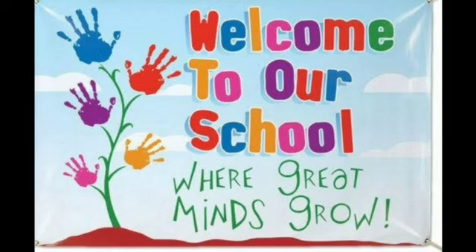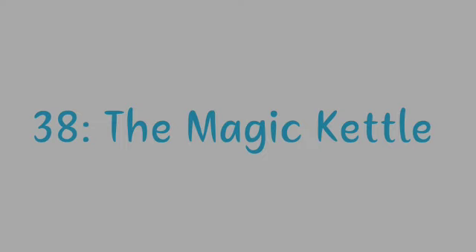Hello students, welcome to school. Today we are going to see a lesson in which there is some magic. So let's start with our lesson. Lesson number 38, The Magic Kettle.